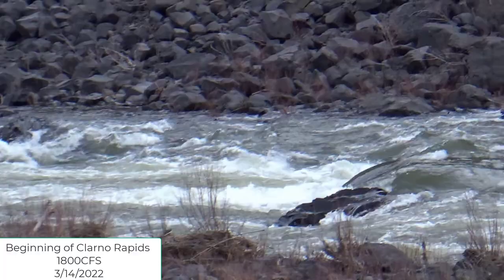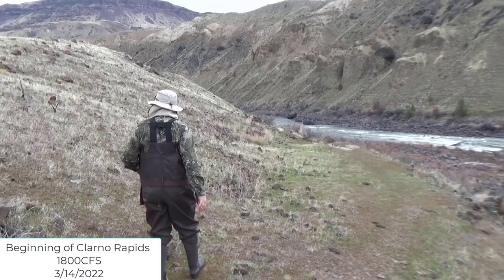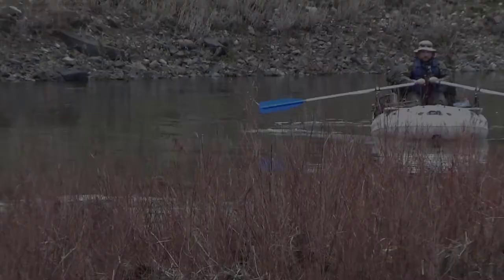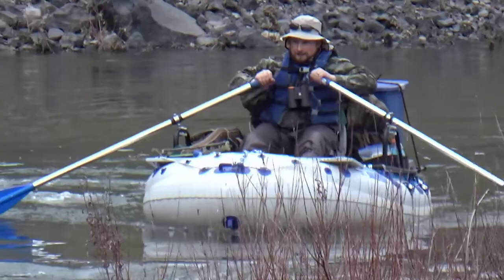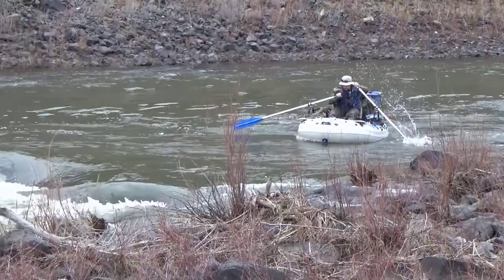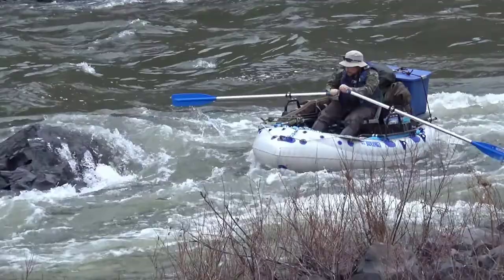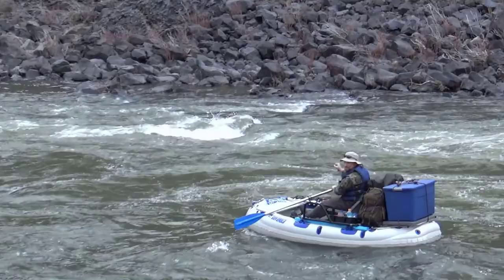That's a little scary, spooky — a little worse than we thought it was going to be, at least for me. We did it! We made it through the Clarno Rapids — well, the first part anyway.